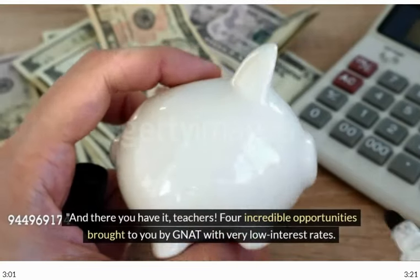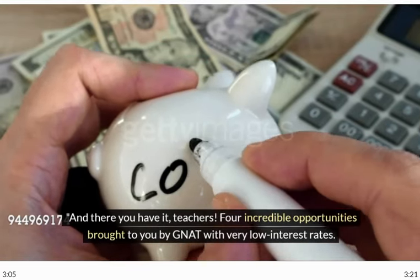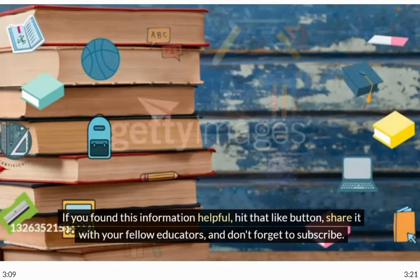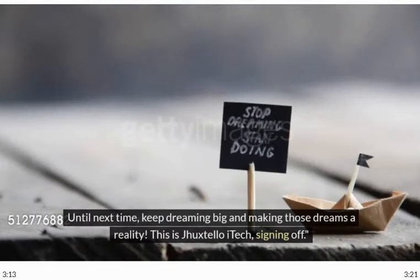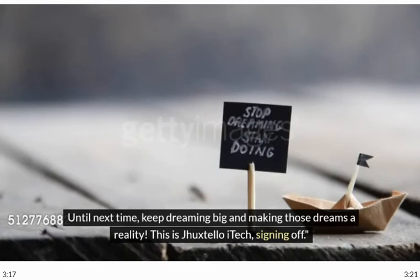And there you have it, teachers. Four incredible opportunities brought to you by NAT with very low interest rates. If you found this information helpful, hit that like button, share it with your fellow educators, and don't forget to subscribe. Until next time, keep dreaming big and making those dreams a reality. This is Jay Huxtello iTech, signing off.